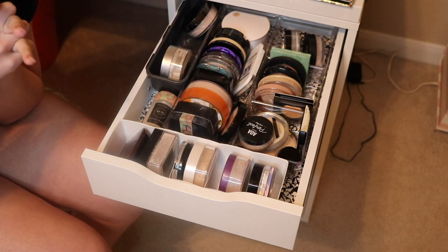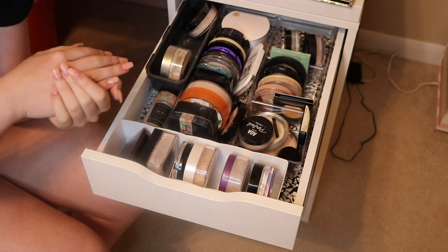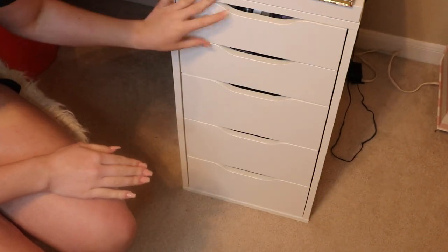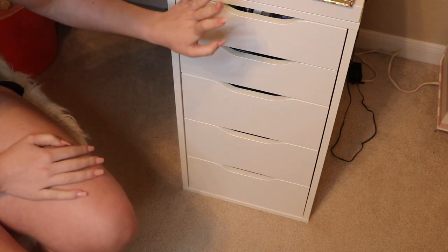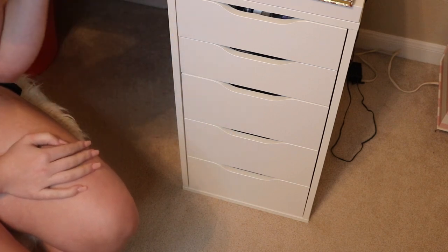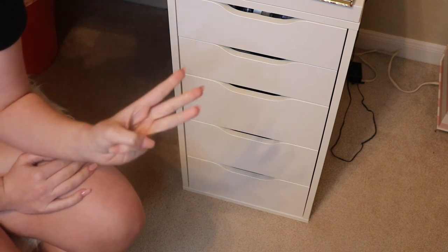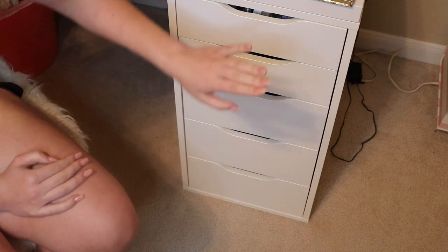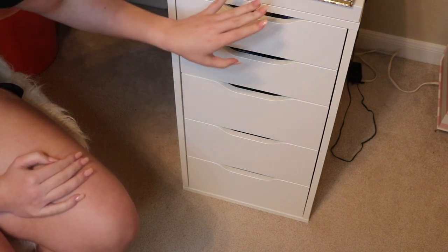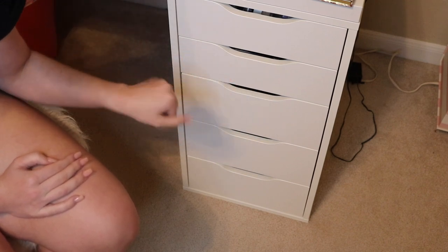Hey guys, today's video is going to be the pack-with-me video I've been talking about in my last vlog. I have this Alex drawer on both sides of my vanity — I'm going to go through this one today and pack it up in a box. There'll be three separate pack-with-me makeup videos. Today we'll go through each item individually, see if I want to get rid of anything, and talk about some products.